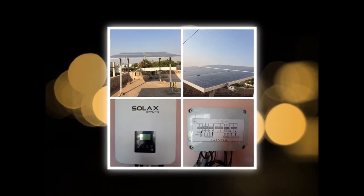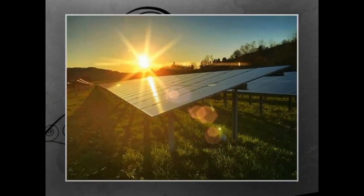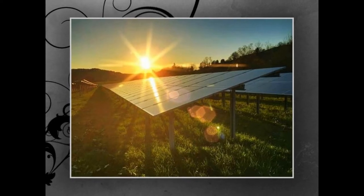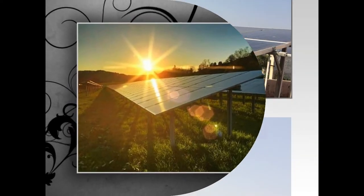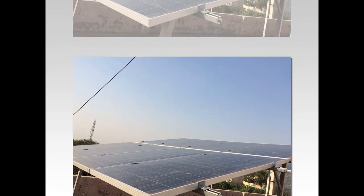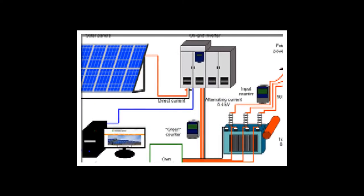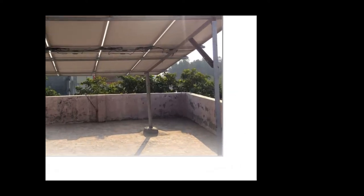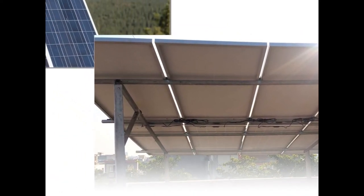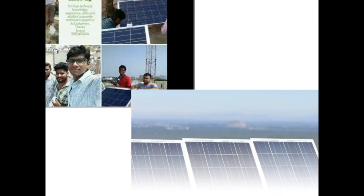An on-grid solar plant is installed at places where grid connectivity is available for almost 24 hours and the user wants to reduce electric bills for the next 25 years. A hybrid plant is required where grid availability is 18 to 20 hours a day and the user needs constant supply along with net meter benefits to save money. An off-grid solar power plant is required at areas where grid availability is limited or does not exist, and the user needs a power backup system through solar energy.